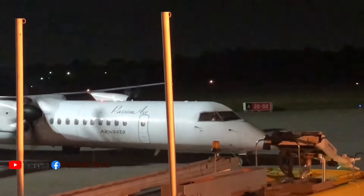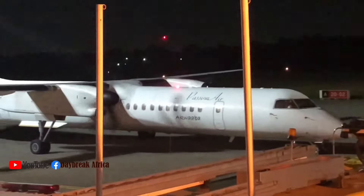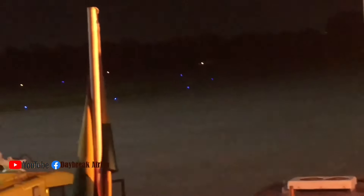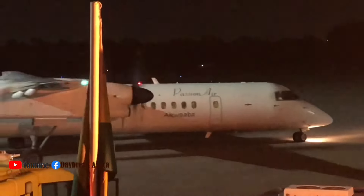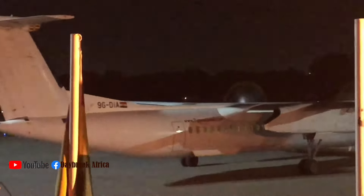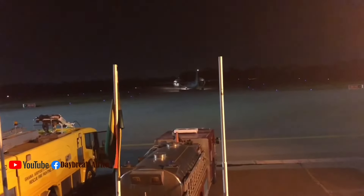I stood there for some time, then I realized the fan was rolling and someone was conducting it. I don't know the name — if anybody can give me the name in the comment section. So the flight was about to set off. I waited and watched how it is done, then the flight kept on moving. I waited for some time.